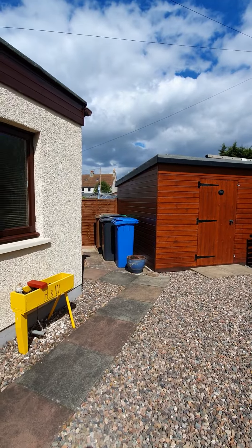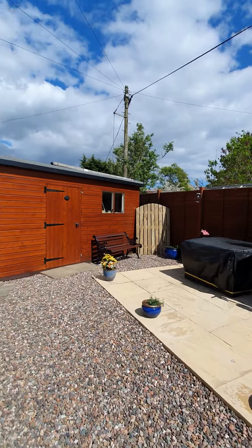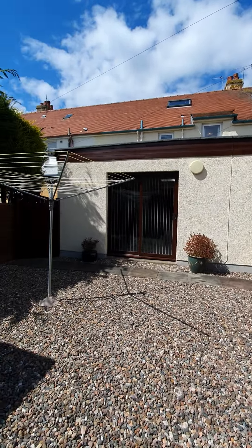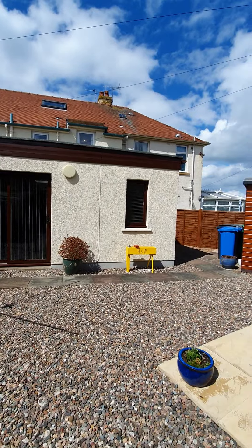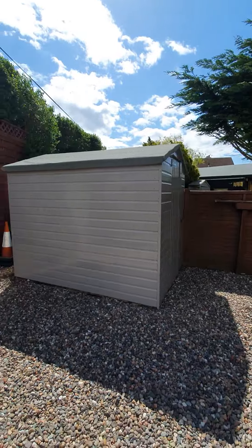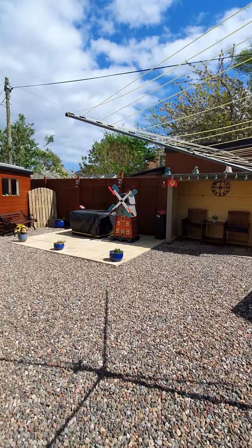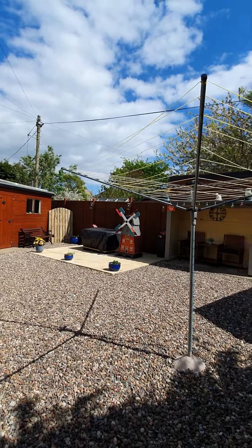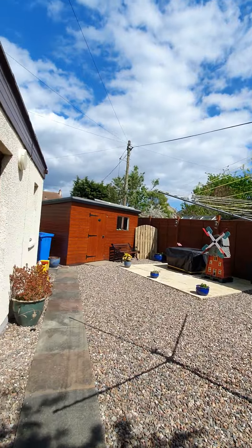According to Weber Barbecues, Scottish weather is the best for barbecues because of the moisture in the air. You can also see the rear of the property and the big extension built on to the rear, plus a gate out to the side and a timber shed. It's glorious out here — you can see the depth of it all and these beautiful blue skies in the background.